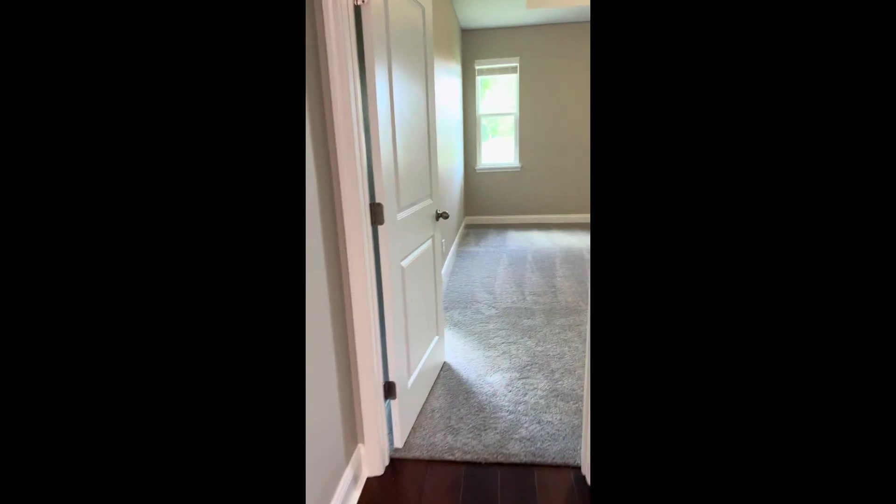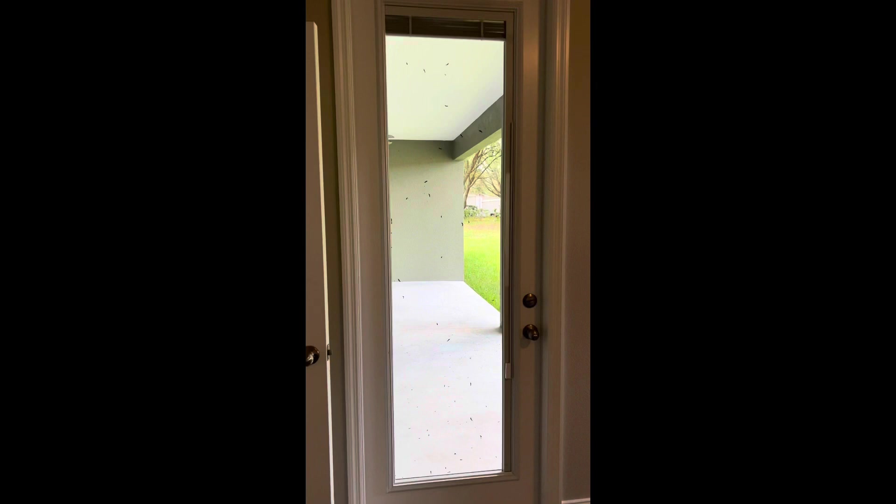The laundry room has extra storage and connects to the master closet. Master bedroom here — door with built-in blinds. Isn't this door pretty with the frosted glass?